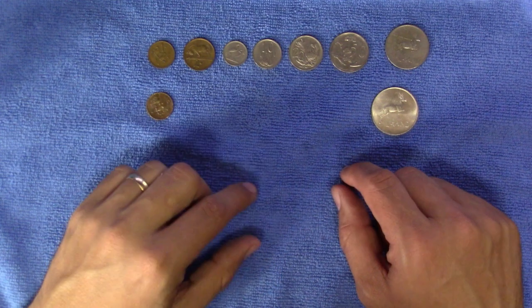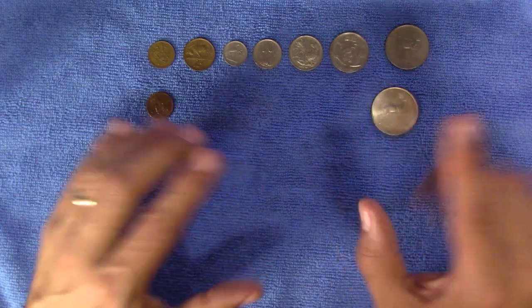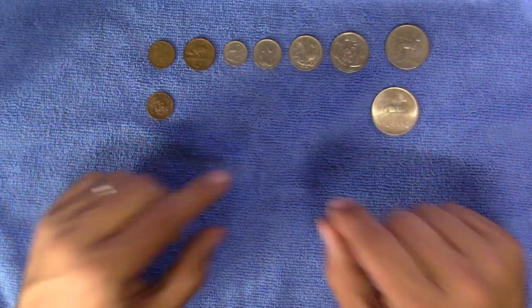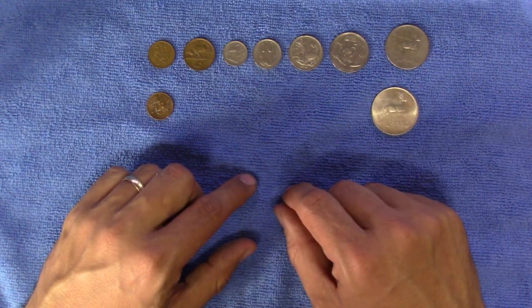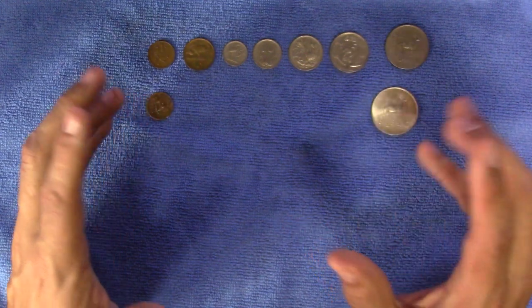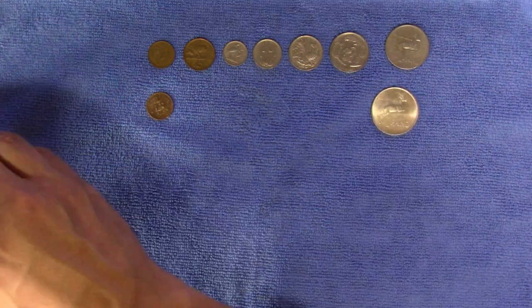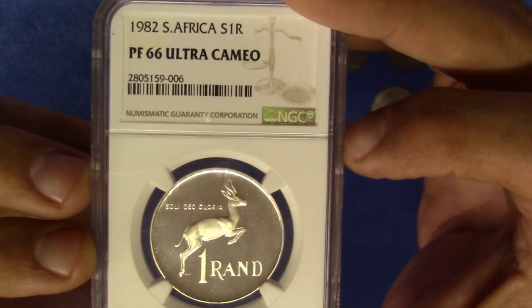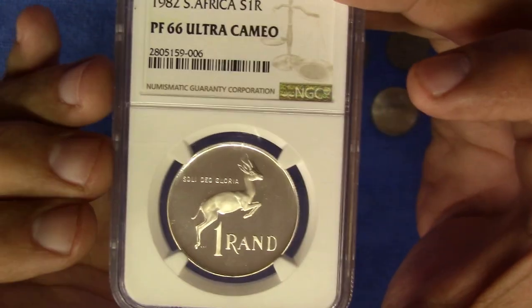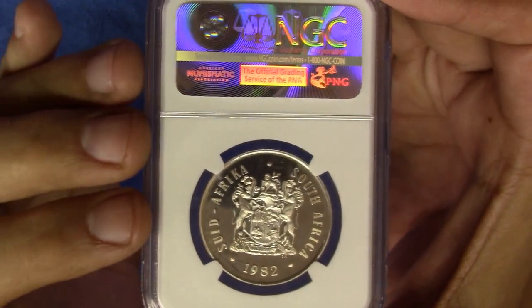Silver 1 rand coins, typically referred to as the Protea series, are still being struck as special commemorative coins, and since 1990 contain 92.5% silver. Oddly enough, the numismatic value hasn't increased as was expected. As a rule, these coins are typically well struck with beautiful detailed devices. For example, here's a 1982 silver 1 rand coin — the design is exactly the same as the nickel coin of the time, but this is the coin you would find in the proof set of that year.